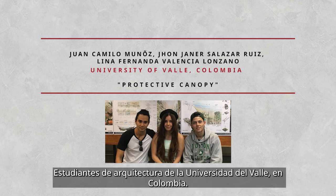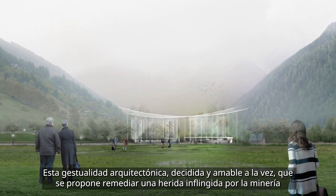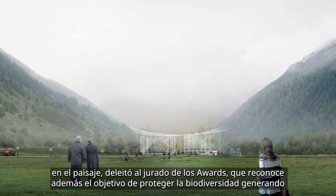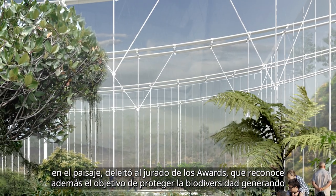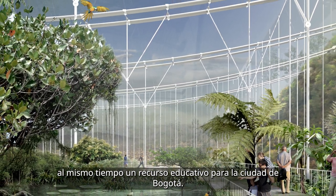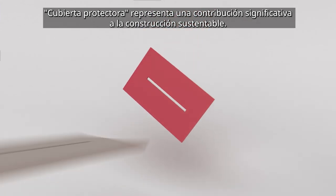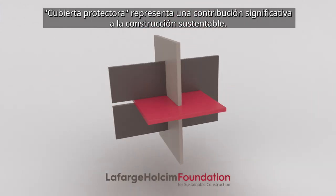Students of Architecture at the University of Valle in Colombia. The awards jury is fascinated by this determined yet gentle architectural gesture intended to mend a wound in the landscape inflicted by mining. It also recognizes the goal of protecting biodiversity while creating an educational resource for Bogotá. Protective Canopy represents a significant contribution to sustainable construction.